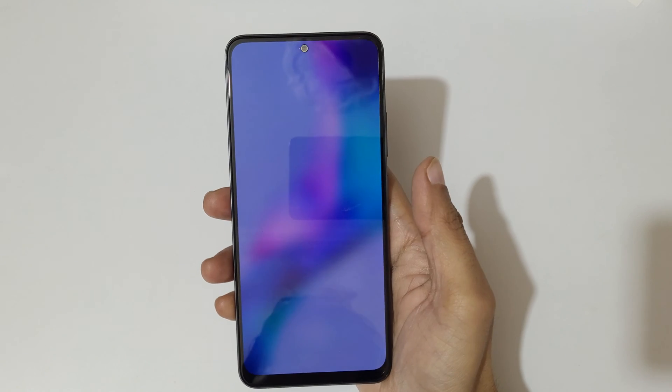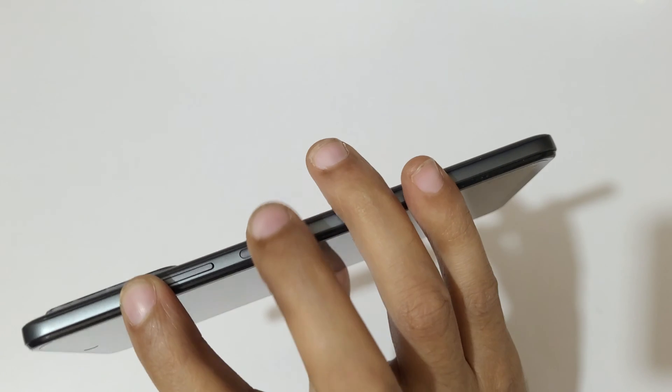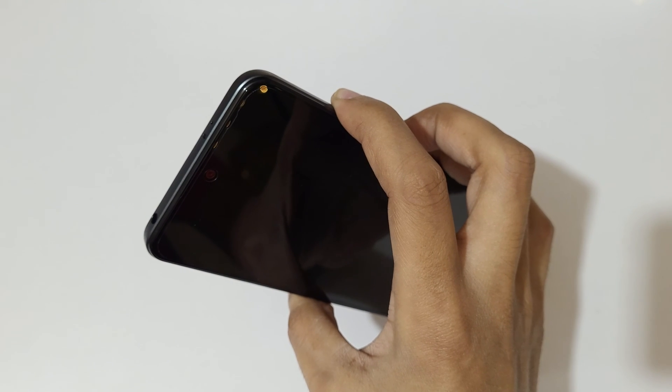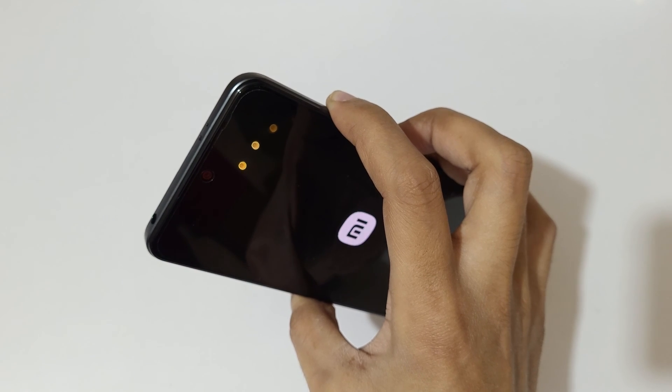Now it is successfully powered off. Press and hold the volume up and power key together for a few seconds like this, and now release.